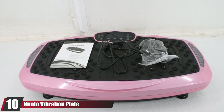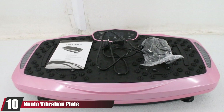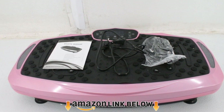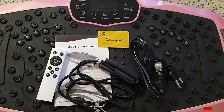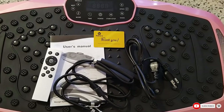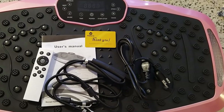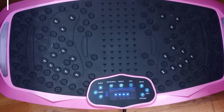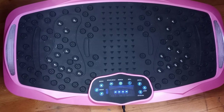Finally, the number ten position is dominated by the Nimto Vibration Plate. This robust vibration plate is incredibly stable and measures 32 x 19.3 x 7.5 inches, carrying a load of up to 440 pounds. It can be used by two people at the same time because of its large surface area, and has four non-slip suckers on the base for added stability. The motor is silent and powerful, and the strong vibrations get rid of body fat.